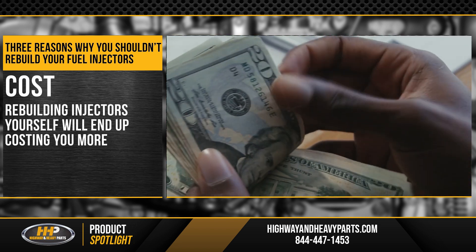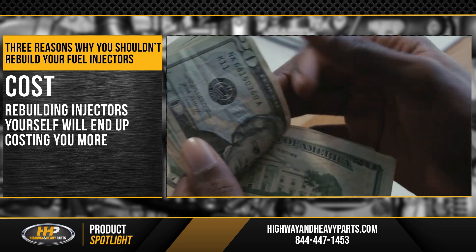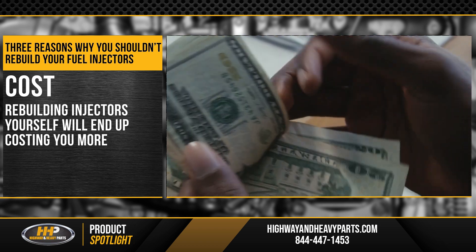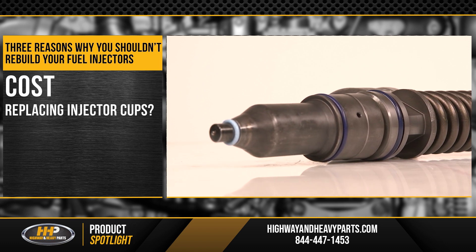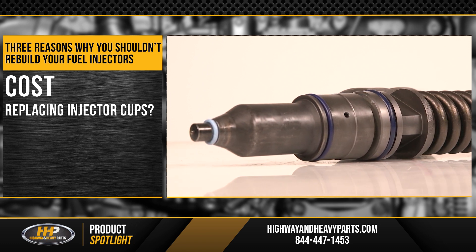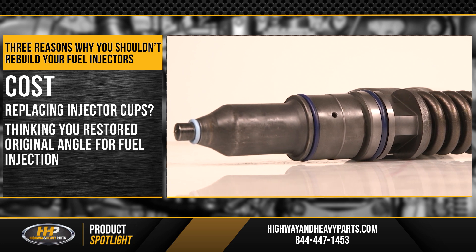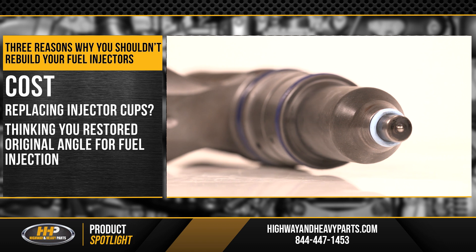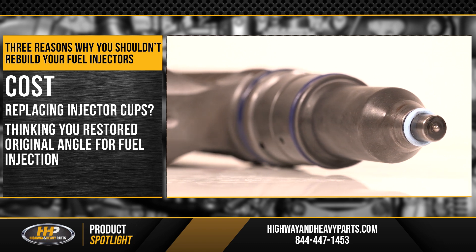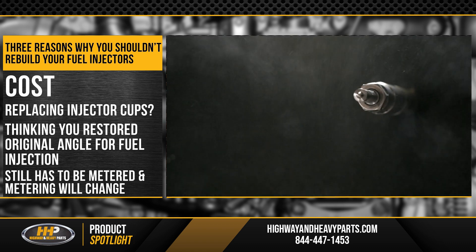If you're still thinking about rebuilding your own injectors, you should realize that it'll probably end up costing you more. For instance, if you want to replace the cups on it, you might be able to get the cups for the injector, put a new cup in it, and think you've restored the original angle for fuel injection and reduced the size of the orifice back to its original state. And while that might be true, it still has to be metered, and the metering will change.